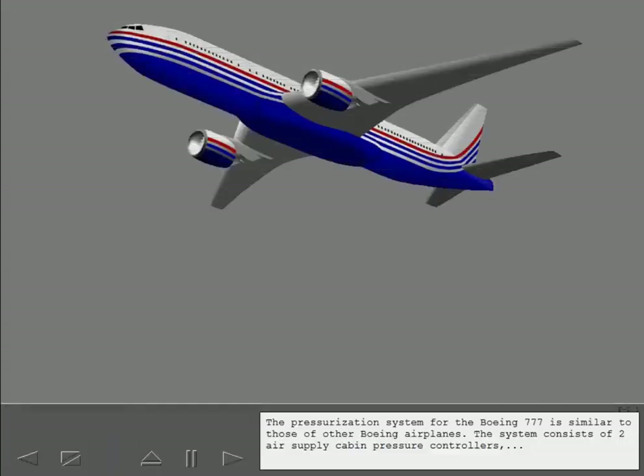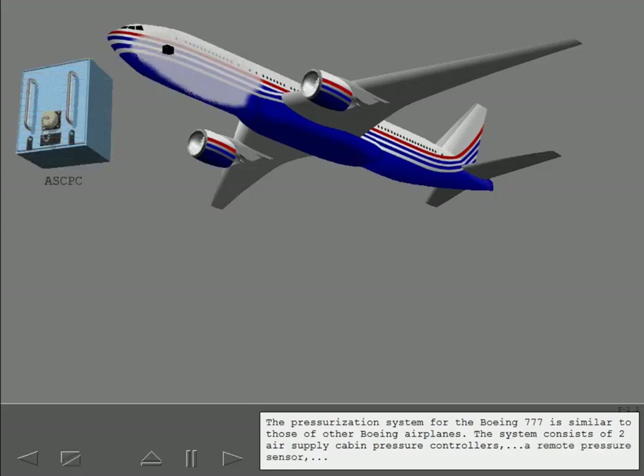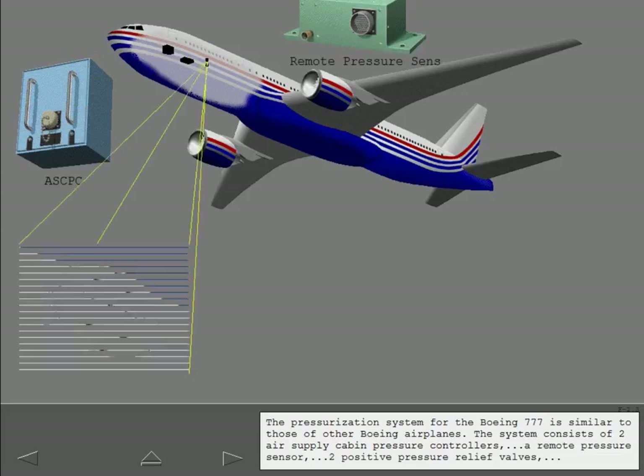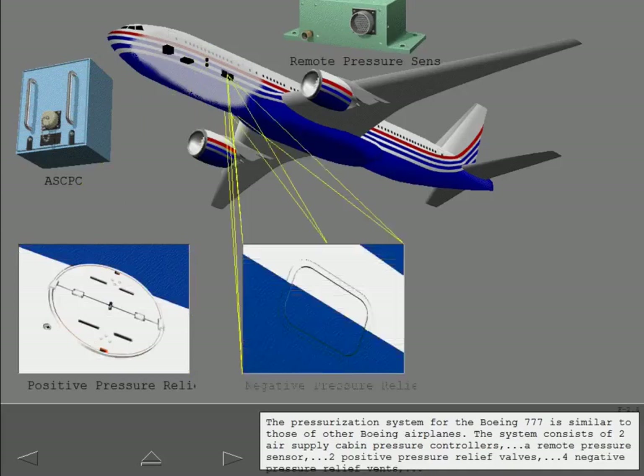The pressurization system for the Boeing 777 is similar to those of other Boeing airplanes. The system consists of two air supply cabin pressure controllers, a remote pressure sensor, two positive pressure relief valves, four negative pressure relief vents, and a forward and aft outflow valve.